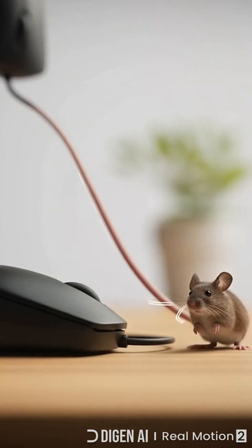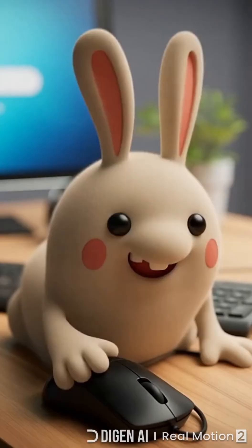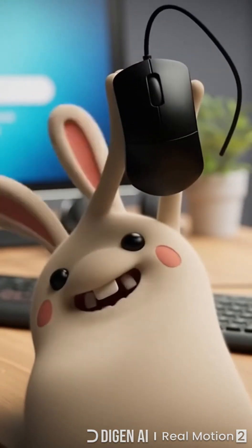The cord on early pointers looked like a tail. In Douglas Engelbart's 1960s lab, the nickname "Mouse" was born — and it never left. That chunky rodent soon scurried across every desktop.